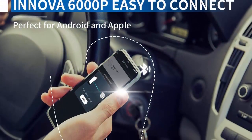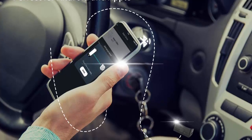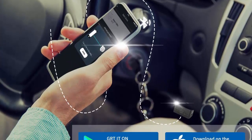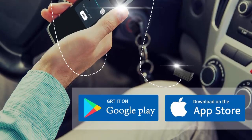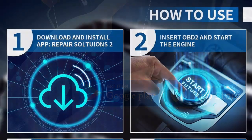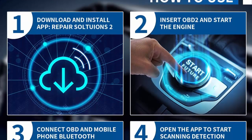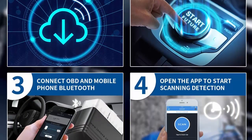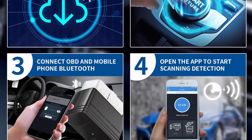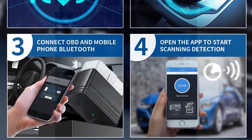Check Engine plus View Live Data Stream: The ANOVA 6000P Car Code Reader displays the error code definition, finds out what caused the check engine light to turn on, then tells you how to fix it. Through the Bluetooth connection with your mobile phone, you can read the data clearly. Whether you're a home car owner or an auto mechanic, you can save thousands of dollars on car maintenance and save time and effort on small repairs in daily life.